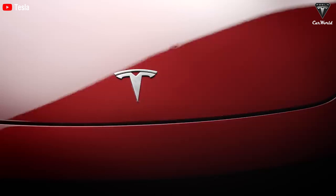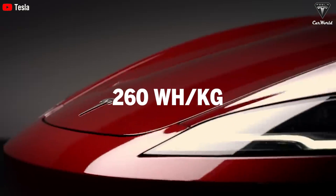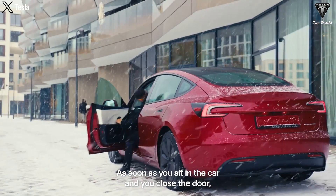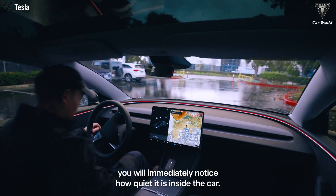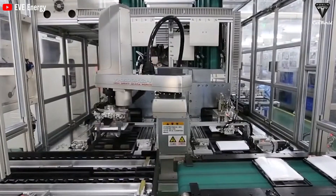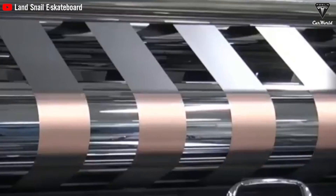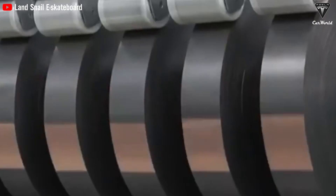Tesla recently announced that their Model 3 battery has an energy density close to 260 watt-hours per kg. However, it requires a complex cooling system to avoid overheating, thus taking up a significant amount of space. On the other hand, graphene batteries do not overheat or explode, eliminating the need for a cooling system and allowing that space to be used for energy storage in electric vehicles.